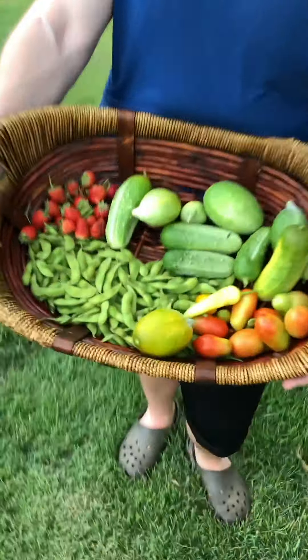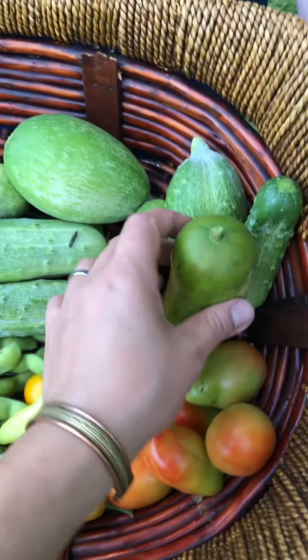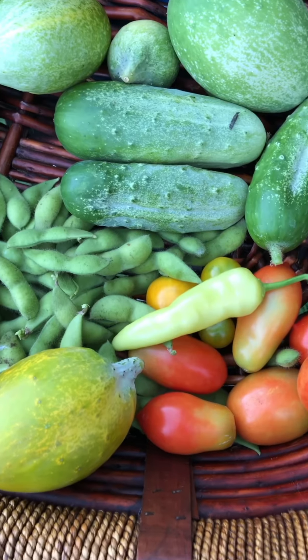It looks really good. Yeah, it's gonna taste good — we got some stuff for dinner. We got a little snack. This one's gonna be for the chickens because it's yellow, and tomatoes, and our first pepper.